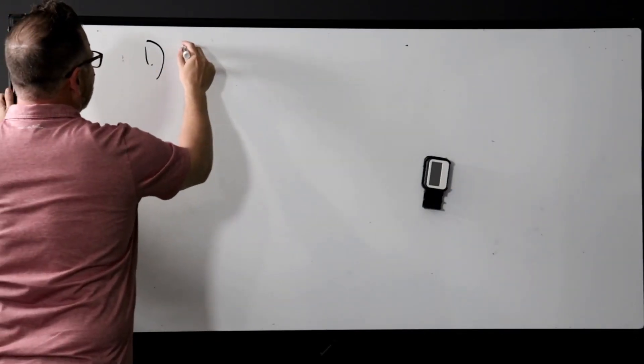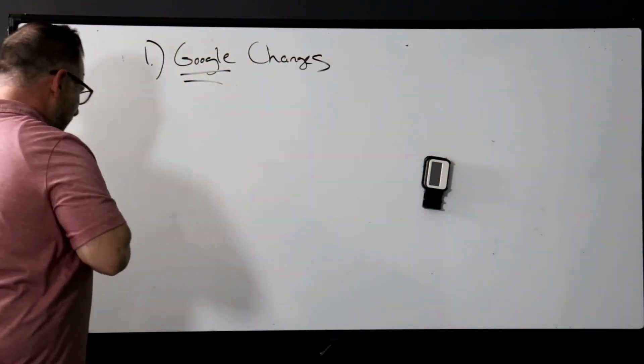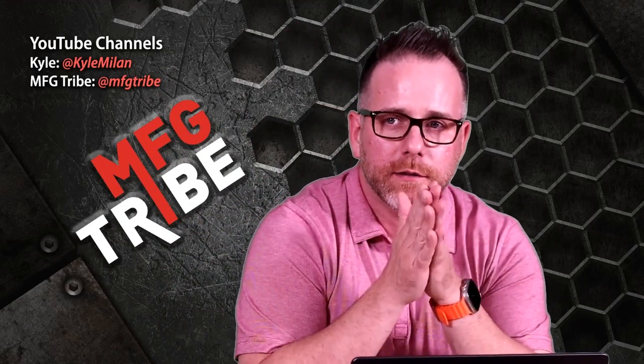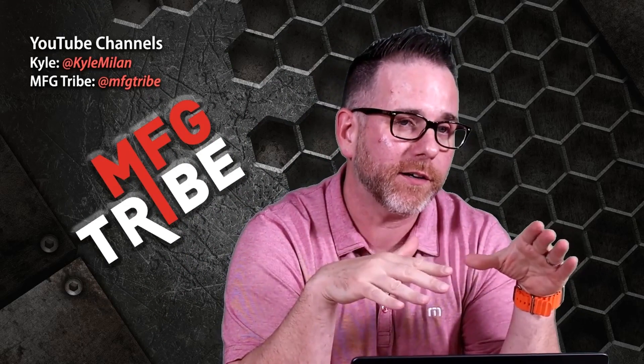Number one — let's go to the board. AI has been making a lot of changes, and so has our friends at Google. We track this with our competitors in industrial marketing and with our customers' competitors. Because of AI, everybody's writing articles, but the issue is that most of them are AI generated. Google knows that.